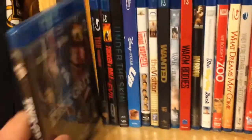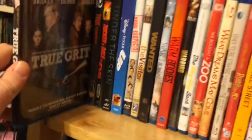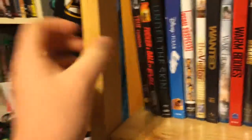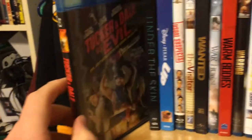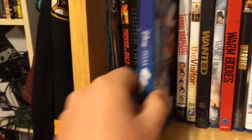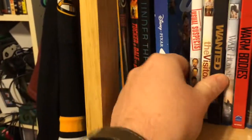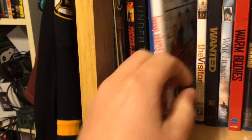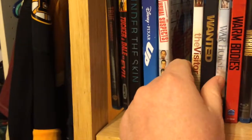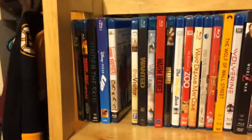We got True Grit, the Coen Brothers remake — it just fell right off the shelf. True Romance. Tucker and Dale vs. Evil. Under the Skin. Up. The Usual Suspects — I love how I forgot the twist in that movie, so next time I get to watch it it's like I'm watching it for the first time all over again.